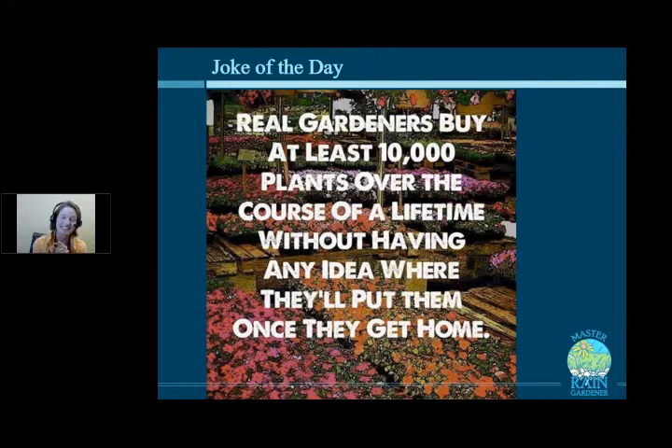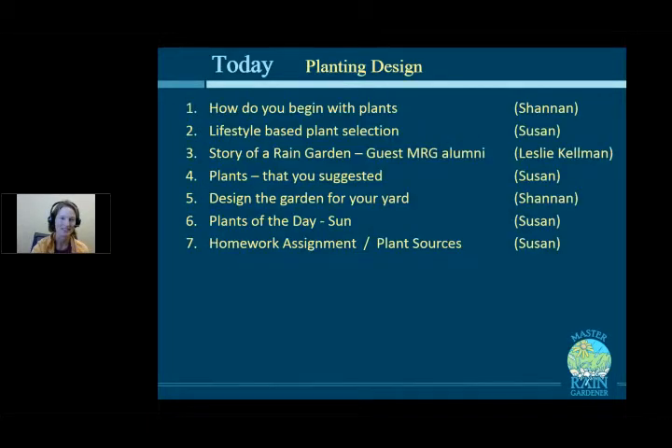The joke of the day: real gardeners buy at least 10,000 plants over the course of a lifetime without having any idea where they'll put them once they get home. But having a plan will give you a framework within which, when you buy those unexpected treasures, you'll be able to put them within that garden, and they'll be a supporting player to your main stars.